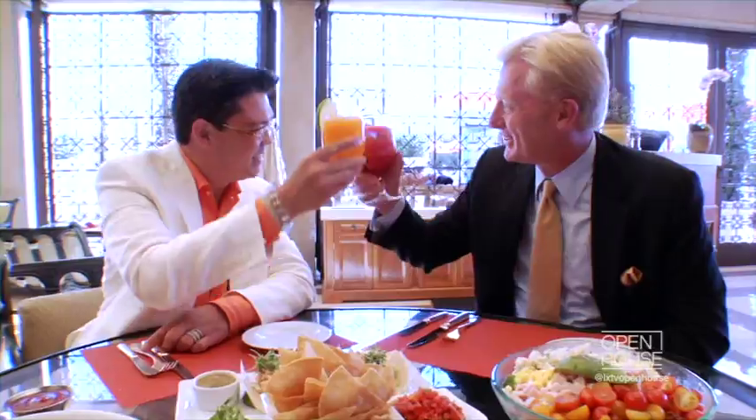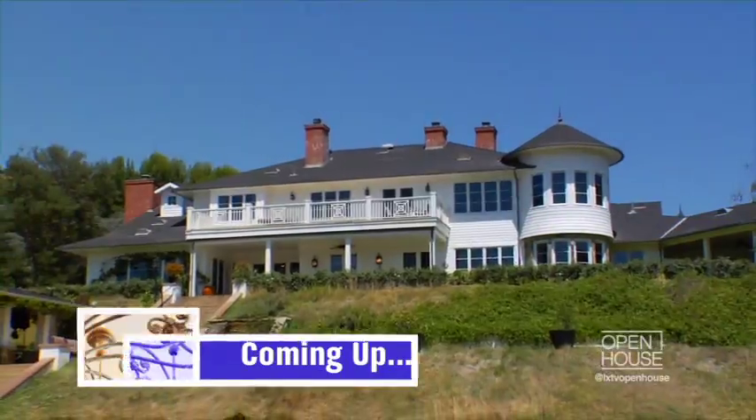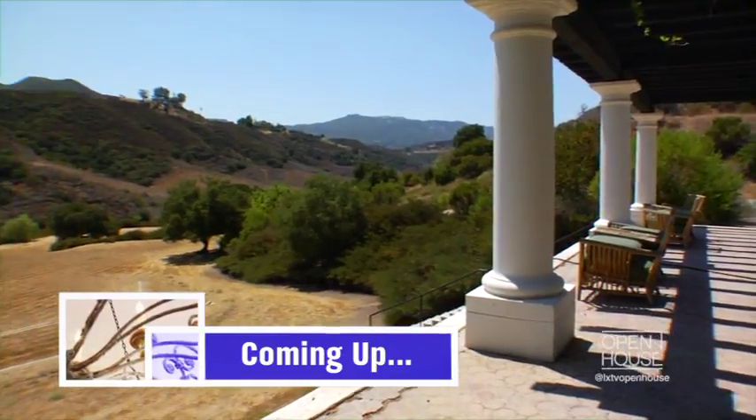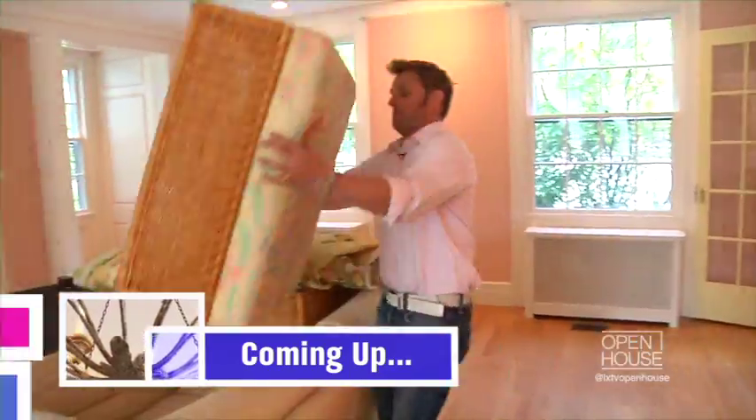Cheers to life in Beverly Hills! Up next: a spectacular estate in LA for just under 25 million dollars, and later George is putting some staging tips to the test.